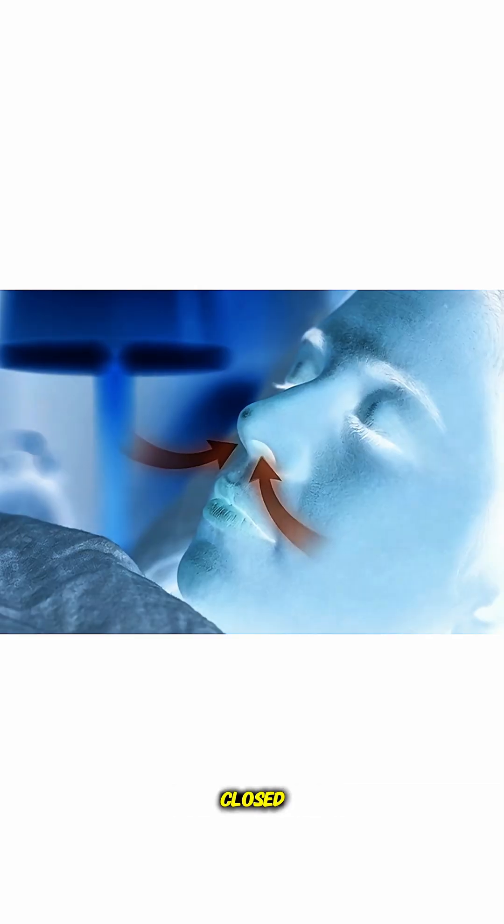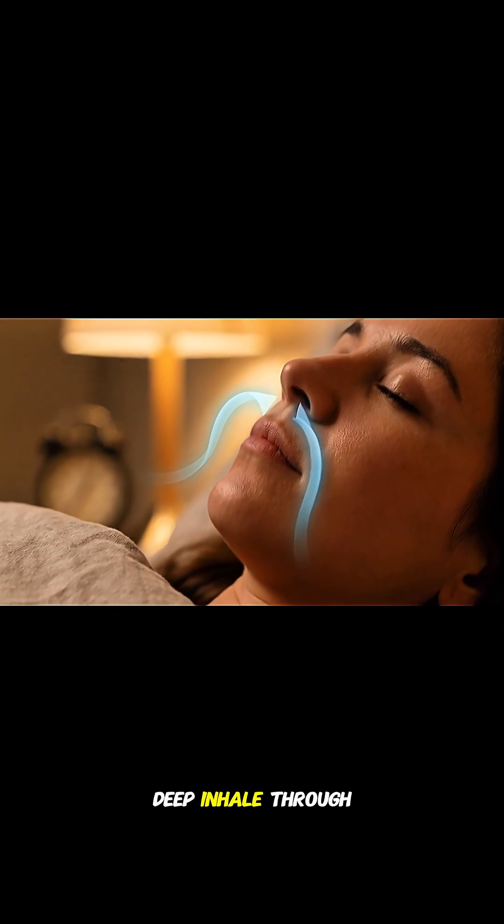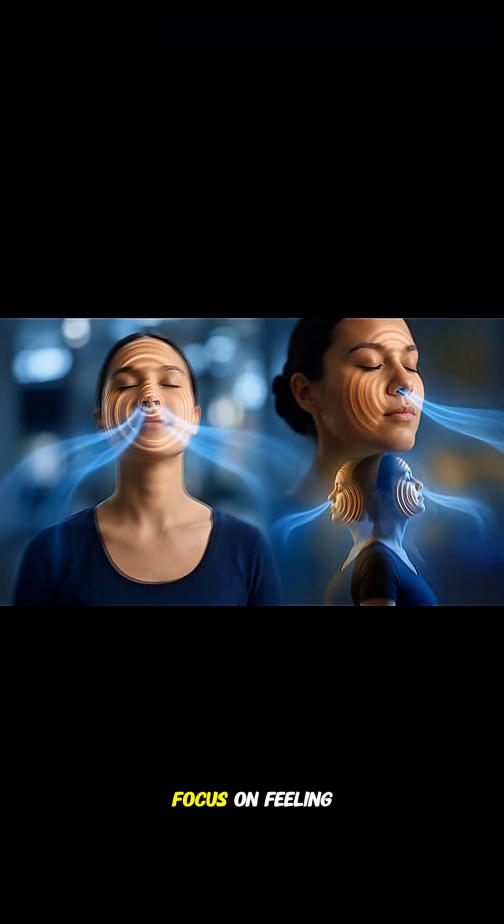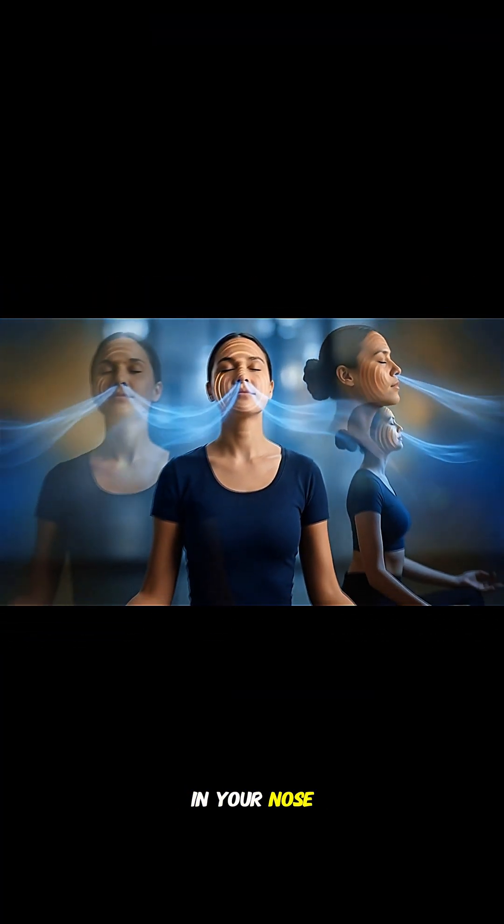Let's try it. Keep your mouth closed. Take a slow, deep inhale through your nose, expanding your chest. Now exhale with a low-pitched hum. Mmmmm. Focus on feeling that physical buzz in your nose and cheeks.